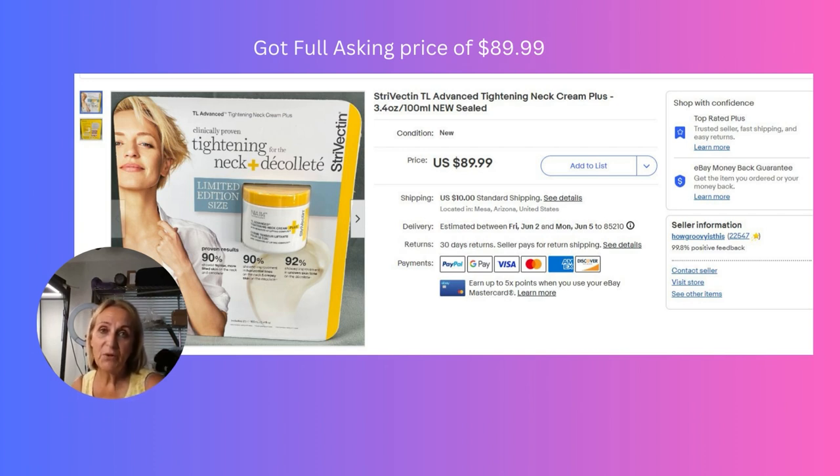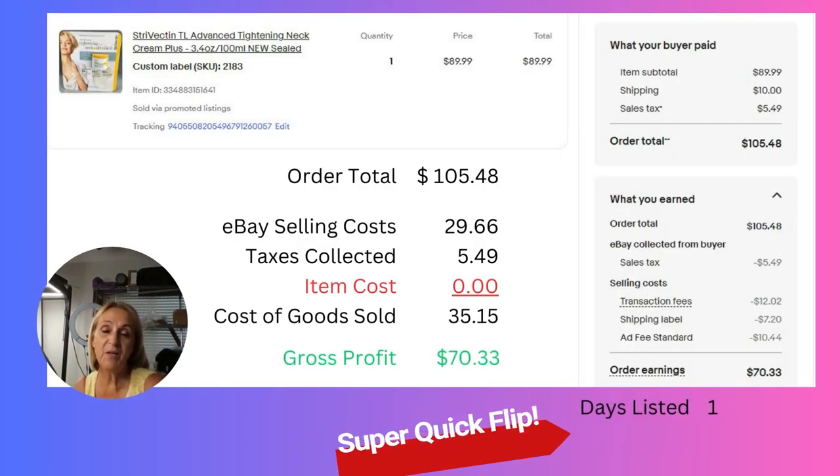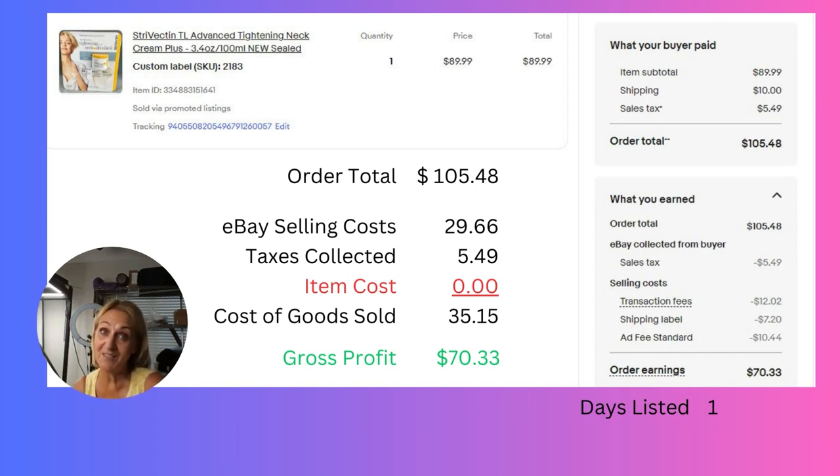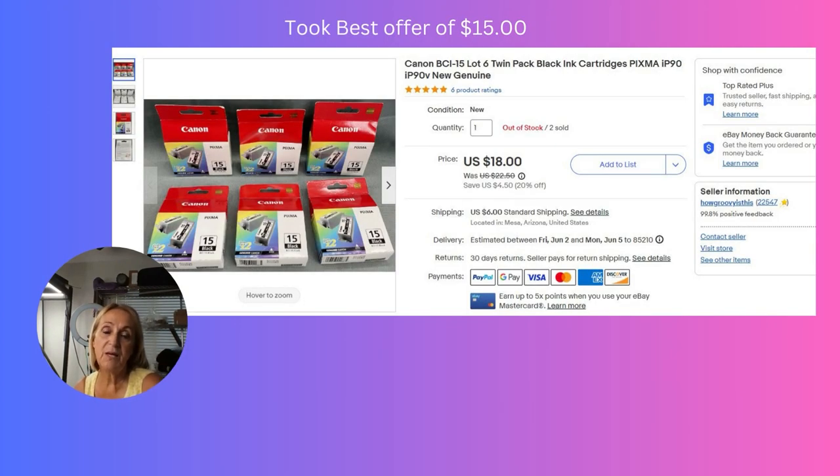This next item I found sitting in a closet in my bathroom — I was never going to use it, so we listed it on eBay and got the full asking price of $89.99. I must have had the price just right because it sold within one day. There wasn't really any cost in that; my costs were sunk in that item, so I had a gross profit of $70.33. You never know what you're going to find in your closets.